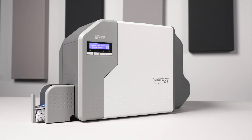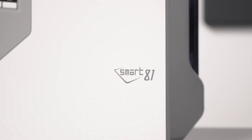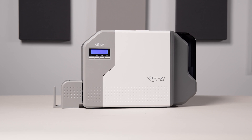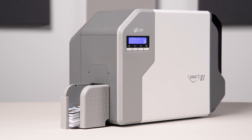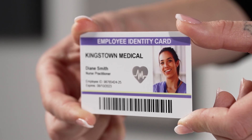The Smart81 series is the world's fastest re-transfer printer with patented rapid re-transfer technology. The first thing that you'll notice about the Smart81 is its ultra-fast boot-up ready-to-print speed of only 25 seconds. Its fine imaging re-transfer printing technology produces beautifully printed over-the-edge full bleed cards in just seconds.